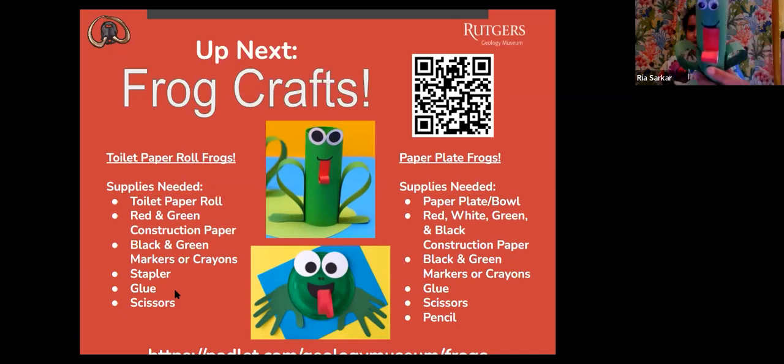You can make it without whatever you don't have. I also did not have red construction paper, so I colored the tongue. If you want to make the paper plate frog, all you have to do is color the back of a paper plate, give it eyes and a mouth and a tongue, and either glue or staple your hand-traced paper legs. That's very simple. Right now, I'm going to show you how to make this paper roll frog.